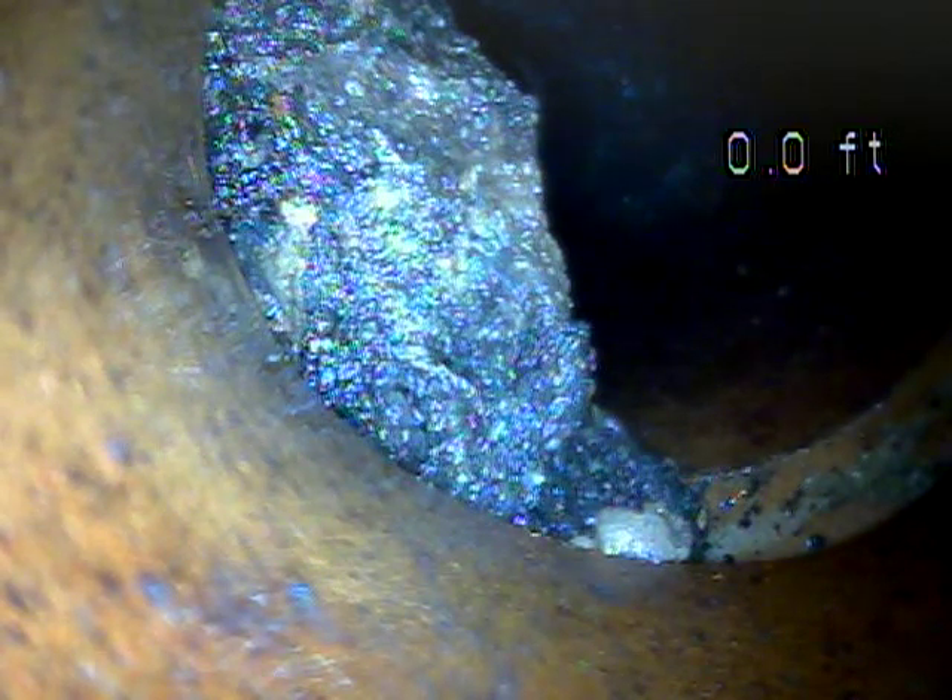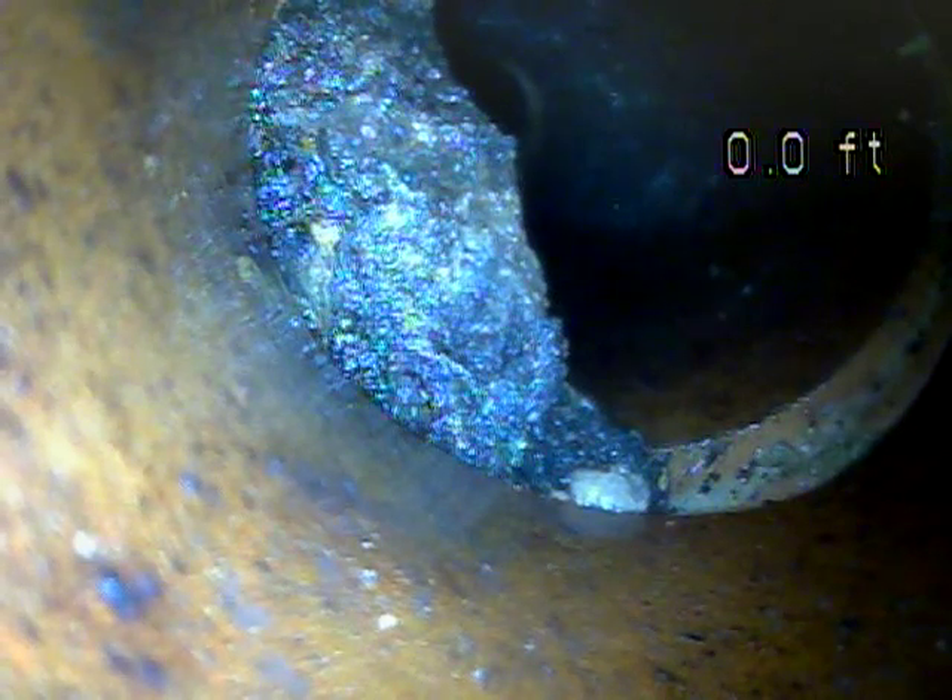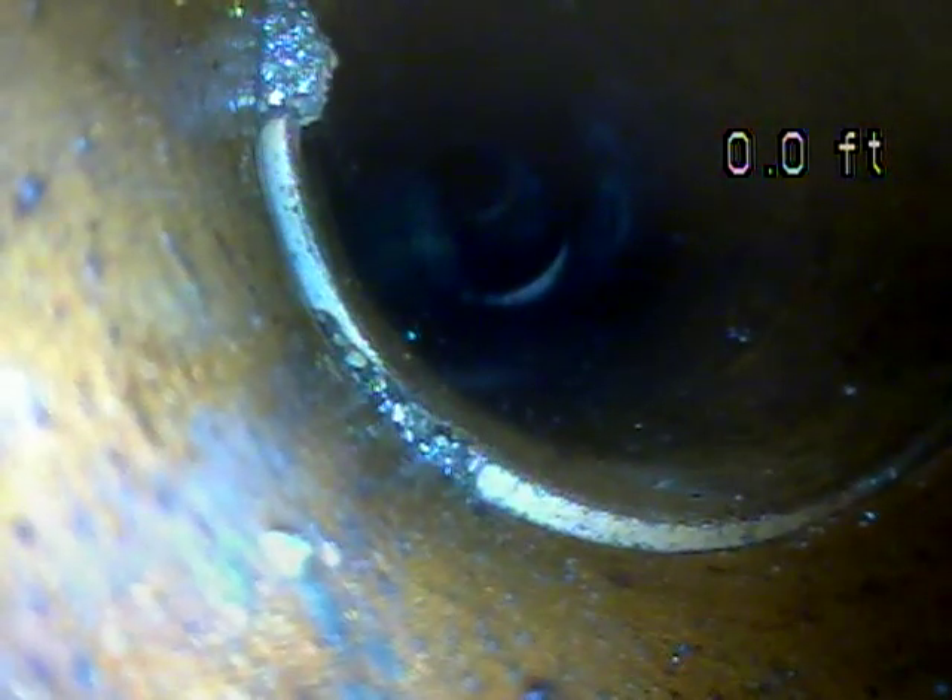We're approximately 25 feet downstream from the house trap, which is located inside the basement. Right now I'm going to pull back from this point back to the house trap to inspect this section of the sewer lateral. We'll see some cracks in the piping as well on the way back — we'll note when we see that.